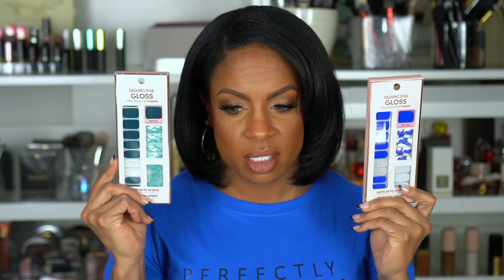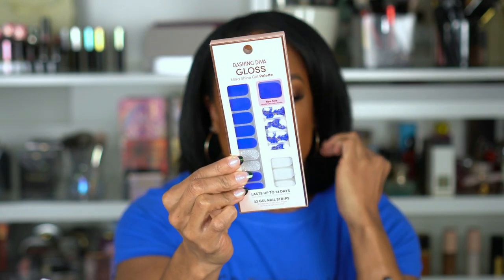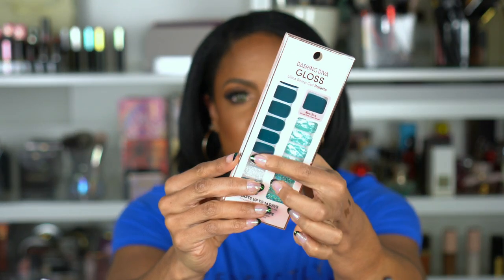I picked up two sets of the Dashing Diva Gloss Ultra Shine Gel Nail Strips — one is green, one is blue. The blue one is literally the color of my car and the design is so cute. I've tried this brand before and felt like they didn't last that long, but I'm gonna try it again. I've gotten better using nail strips, and I like putting a gel clear top coat on them and curing under the UV light — it helps them last longer and feel harder.